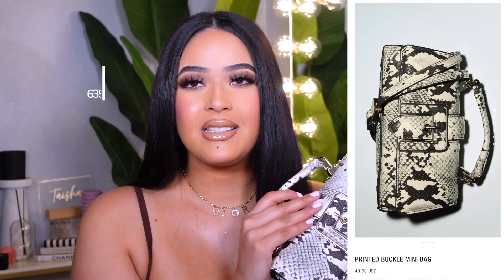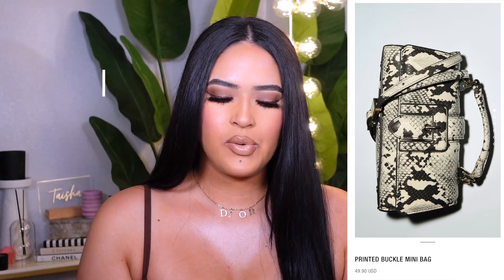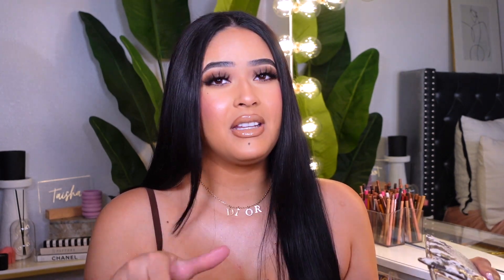The next thing I got is this purse. I just wanted snake print for the fall time because I feel like it looks really good with an all-brown outfit. This was $49.90. Zara and Shein purses are kind of the same thing, but Zara may feel a little bit heavier. It's really pretty, small, and everything fits — my phone, my pepper spray, my lip gloss. It comes with a strap and has detailing. I really like the color — it's like gold with the snake print.